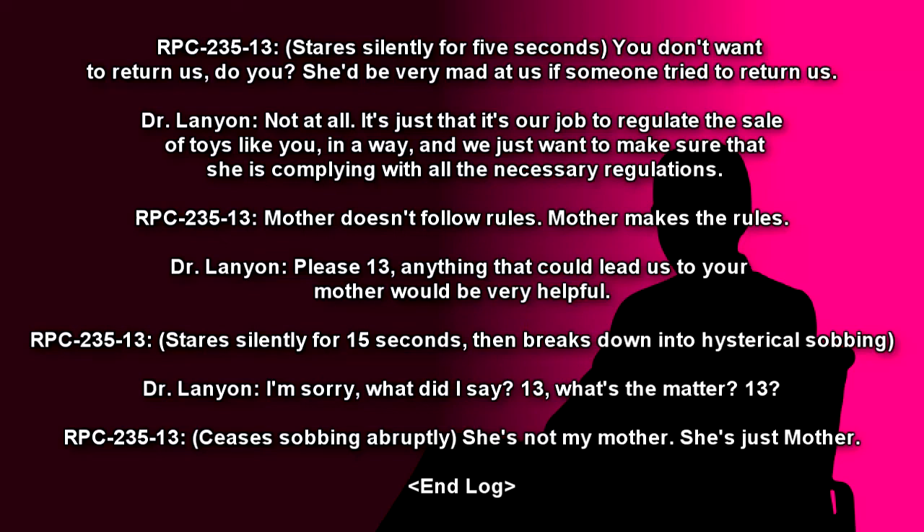Dr. Lanyon: I'm sorry, what did I say? 13? What's the matter, 13? [Ceases sobbing abruptly.] RPC-235-13: She's not my Mother. She's just Mother. End log.